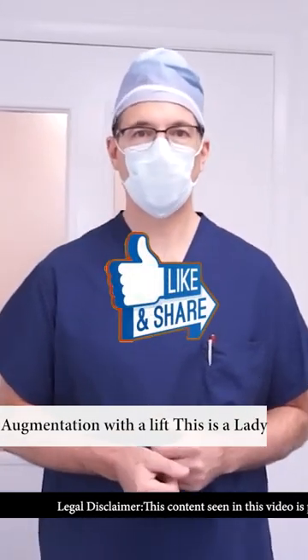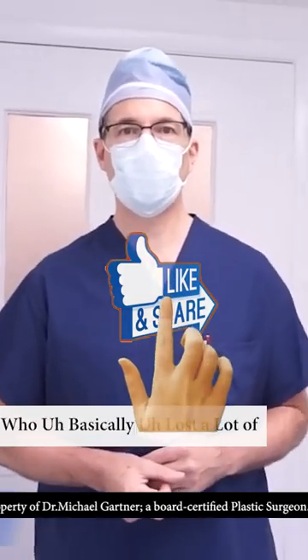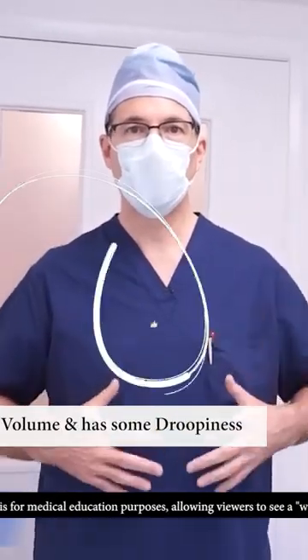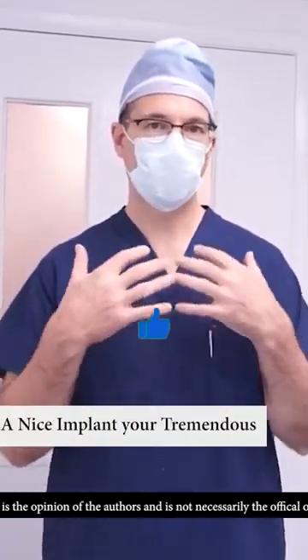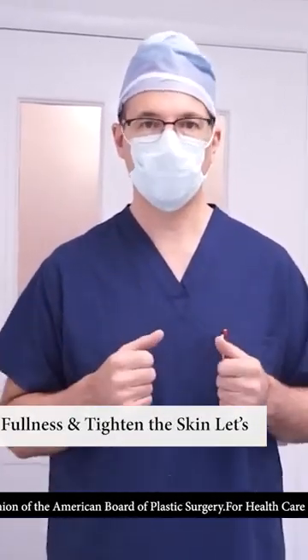Today we're going to do a breast augmentation with a lift. It's a lady who basically lost a lot of volume and has some droopiness, and we're going to fill her up with a nice implant for tremendous fullness and tighten the skin.